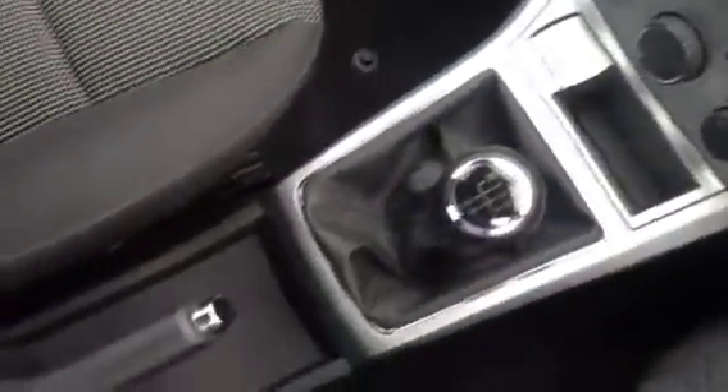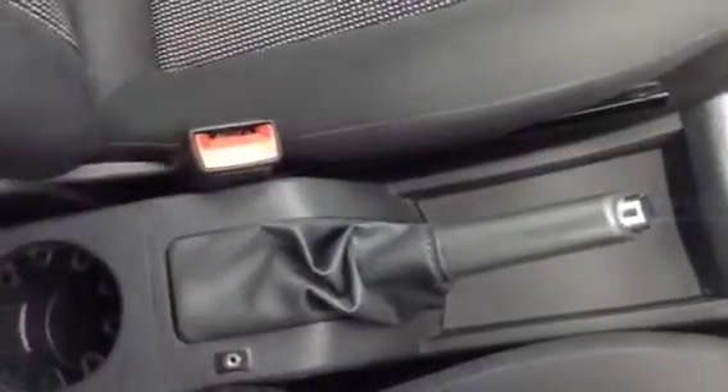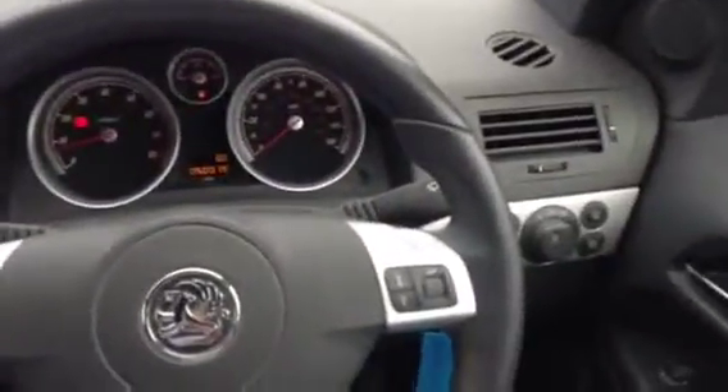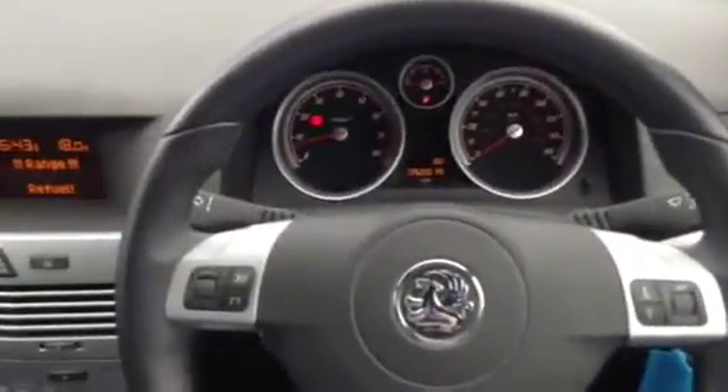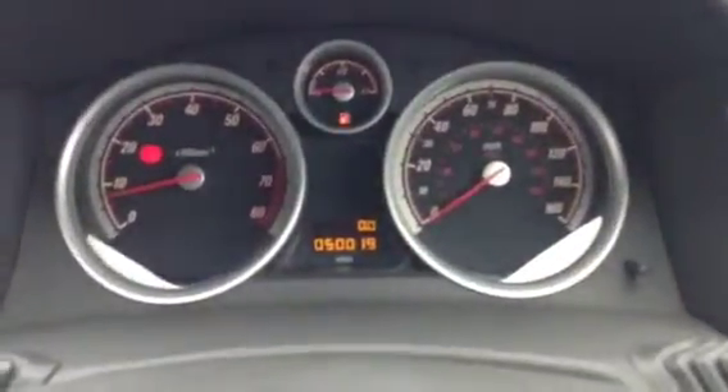It's got a 5-speed manual gearbox, manual handbrake, and an auxiliary point for an MP3 and a rear cup holder. We've got a lever-adjustable steering column with audio-mounted controls to change radio station and CD track. Just to confirm the mileage of 50,019 miles. We've also got electric door mirrors and front electric windows.